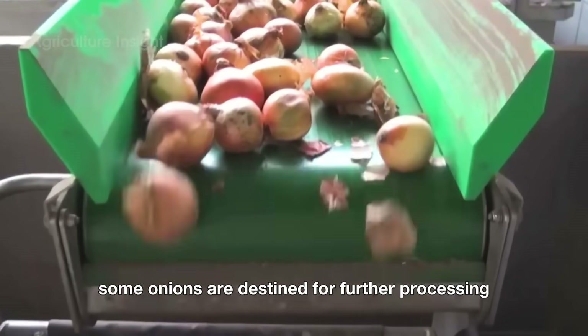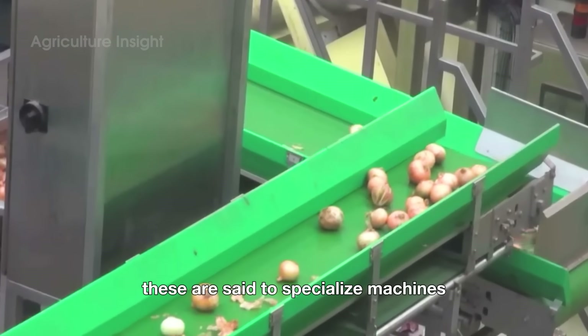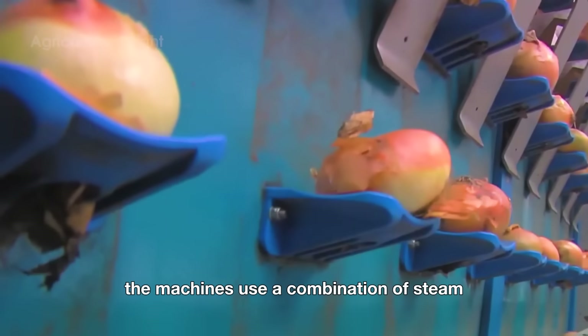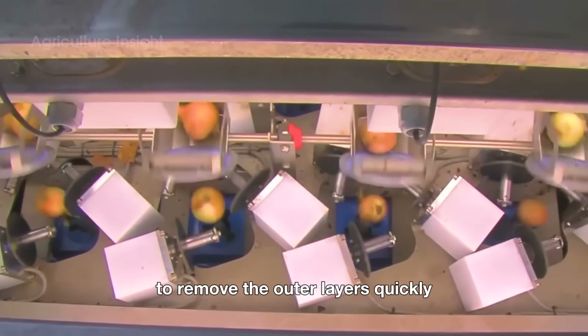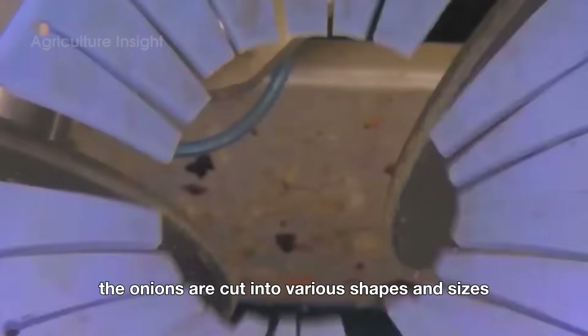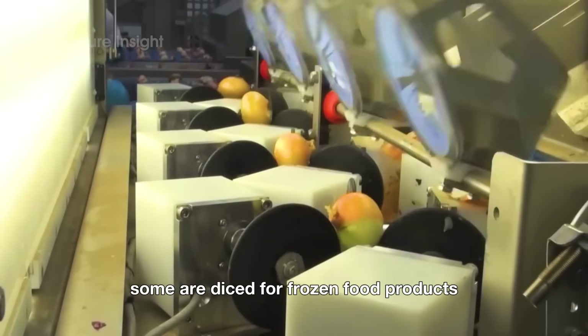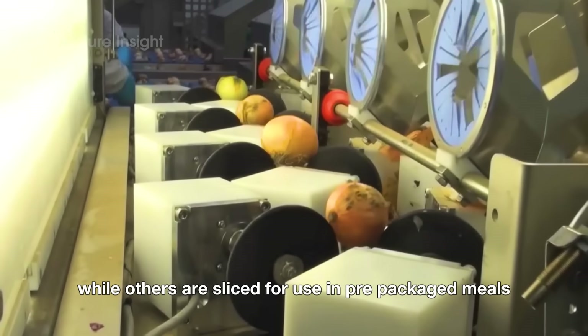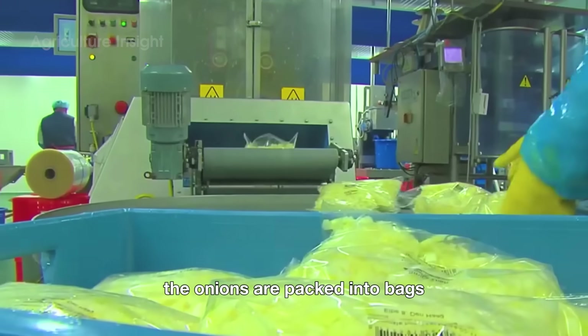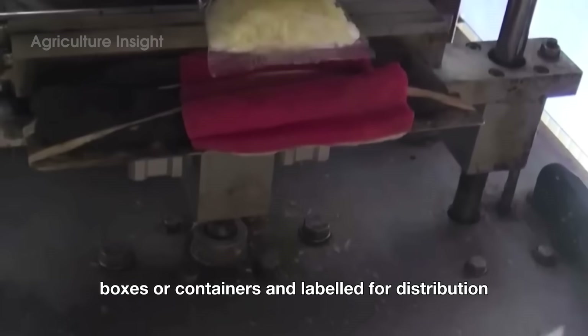Some onions are destined for further processing. These are sent to specialized machines that can peel hundreds of onions per minute, using a combination of steam and mechanical peeling to remove the outer layers quickly and efficiently. Once peeled, the onions are cut into various shapes and sizes depending on their final use — some are diced for frozen food products, while others are sliced for use in prepackaged meals. The final step is packaging: the onions are packed into bags, boxes, or containers and labeled for distribution.